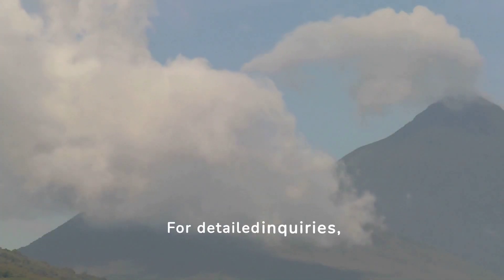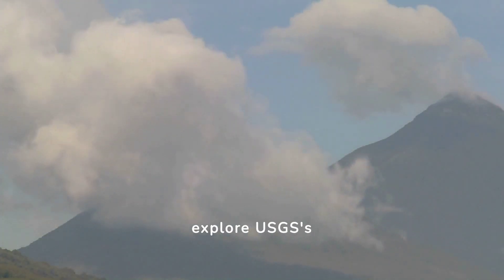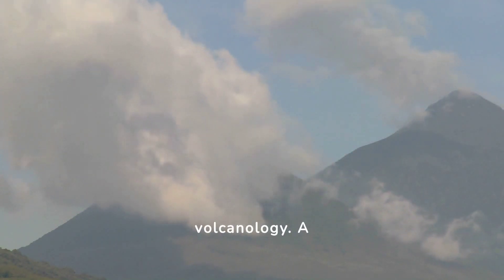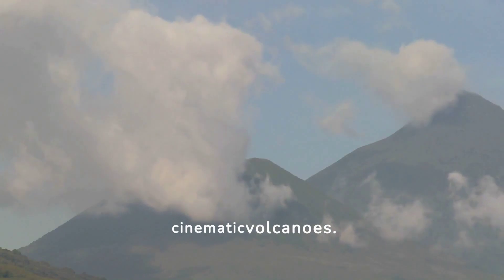For detailed inquiries, explore USGS's FAQs covering volcano monitoring and career paths in volcanology. A bonus section compares real and cinematic volcanoes.